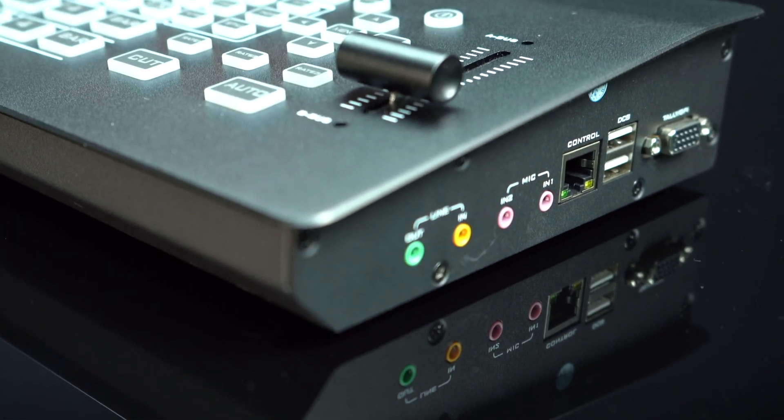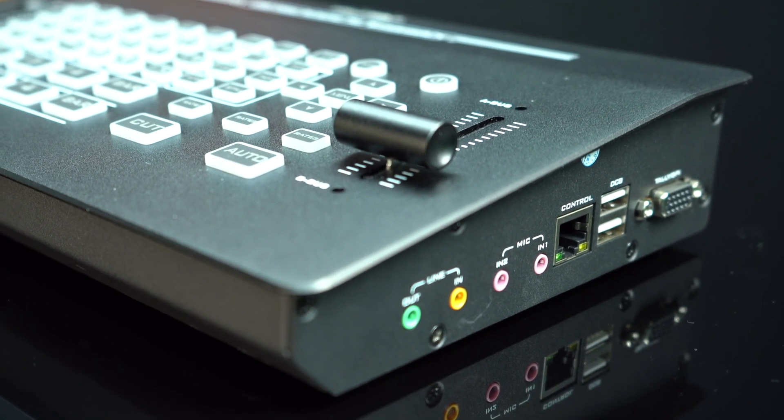Audio excellence is equally important. This 4K production switcher supports 2-channel mic input, 1-channel line input, and 1-channel line output, ensuring pristine sound quality every time.